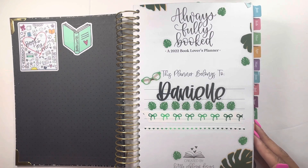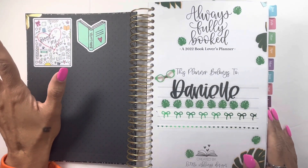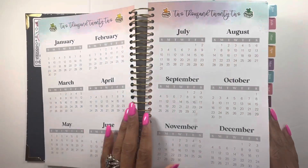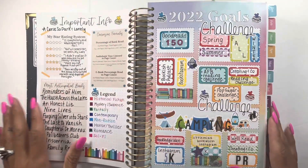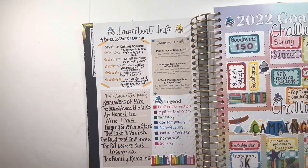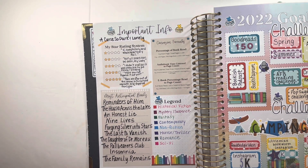This is my title page, which I love — this is probably one of my favorite title pages that I've done. I did it in green, which isn't normally a color I gravitate toward, but I'm so happy I did. Over here I just have some bookish die cuts and stickers. Here is a year-at-a-glance that I don't even use. This portion has important info including my star ratings and quotes from A Curse So Dark and Lonely, which is one of my favorite books.